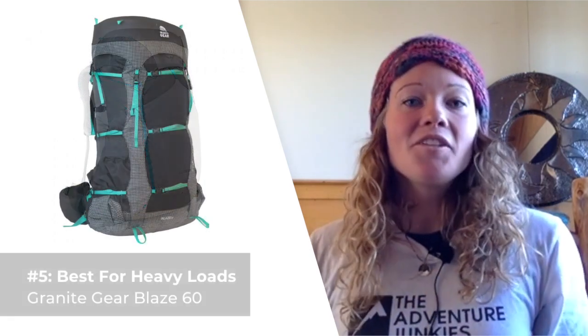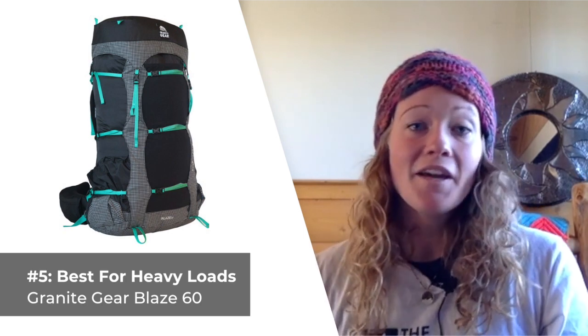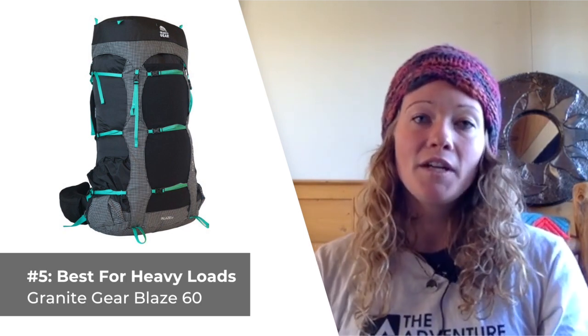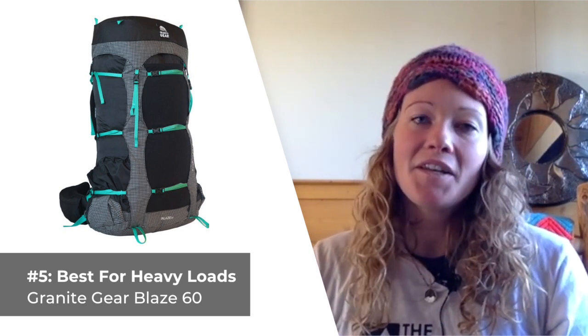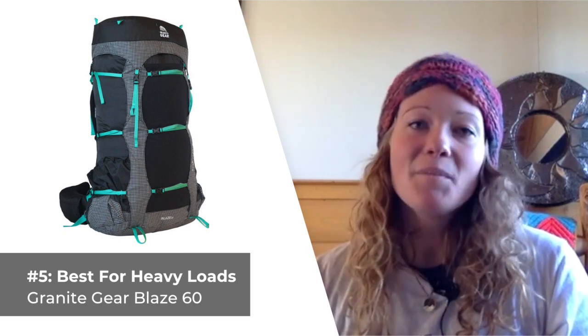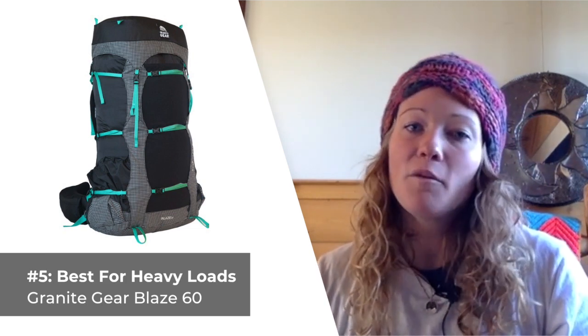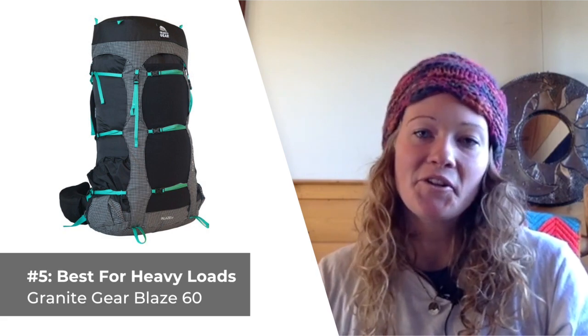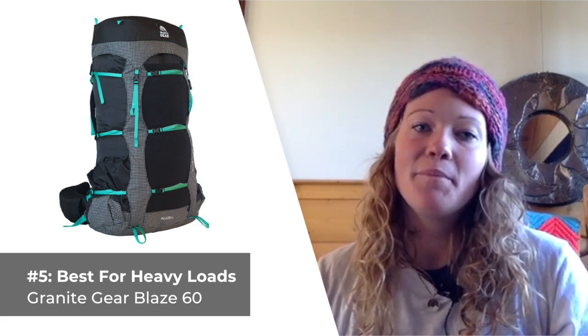Our last selection is aimed at you ladies looking to haul heavy loads with ease. For this purpose, I suggest the Granite Gear Blaze 60. It's built for carrying heavy weight across rugged terrain, and is the ideal choice for women looking to hike long distances but also don't want to sacrifice comfort. The Blaze 60 features an adjustable frame, three-tier side and top compression straps that help keep your load balanced and secure when you're on the go, a fully removable top lid, and an adjustable hip belt.